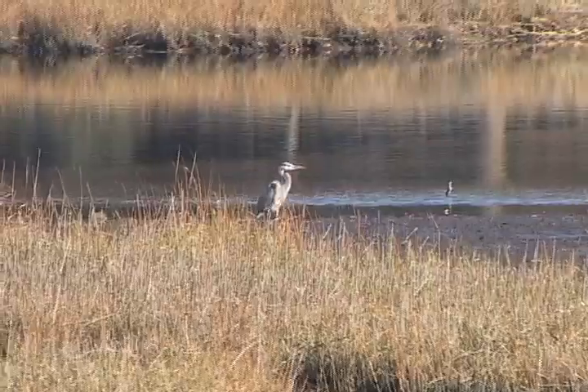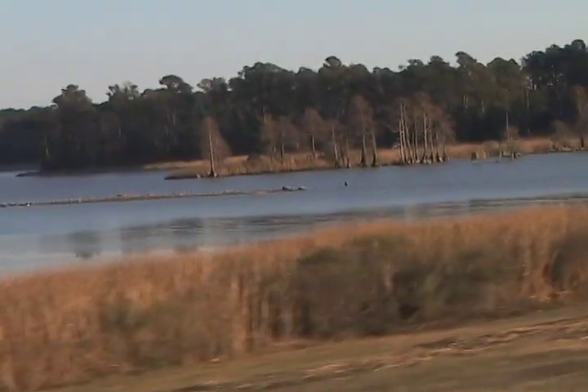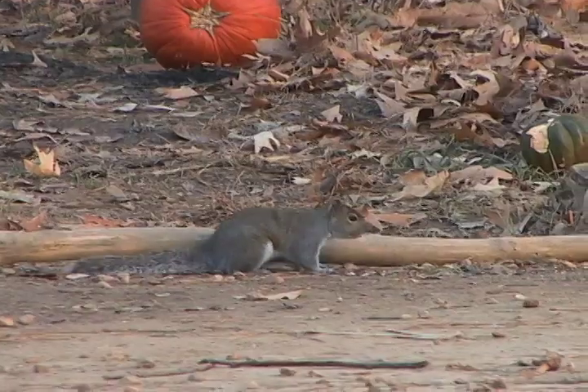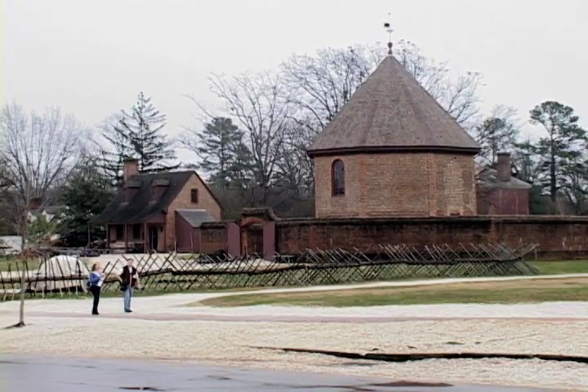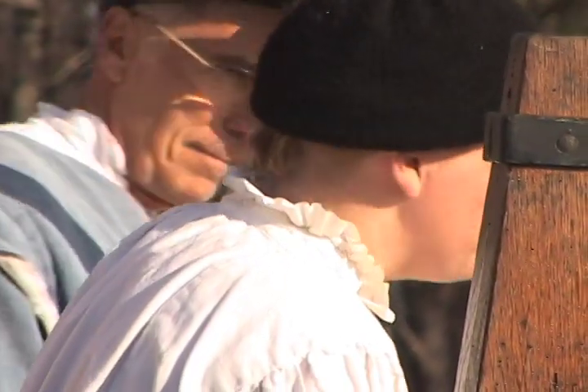Our journey begins in 1607 with the first landing at Cape Henry, where the settlers first stepped into a world of Native American Indians, new habitat, new resources, and a new climate. We'll also visit 18th century Williamsburg, witness the site of the Revolutionary War victory in Yorktown, and head to the Jamestown Settlement, where our brave Englishmen made their home.